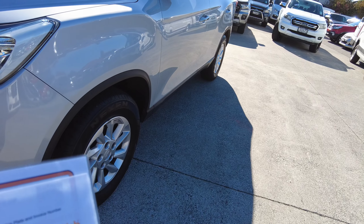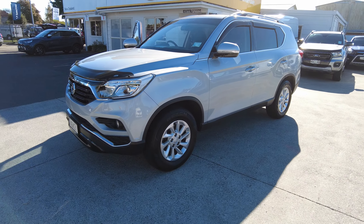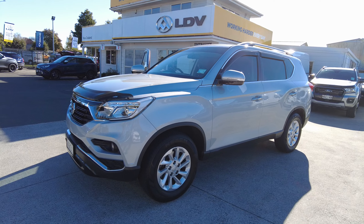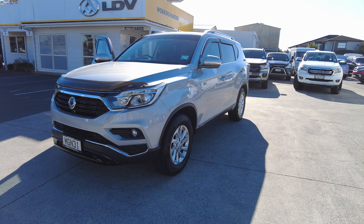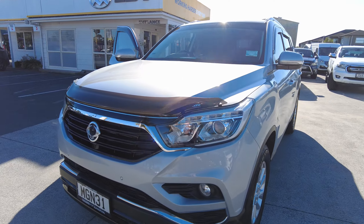This is a 2019, and as I say, it's only done 30,000 Ks. That is on sale at the moment — $36,990 drive away. If you'd like to be interested, or give me a call on that, my phone number is 0274 308 412. Name is Paul. Thank you.